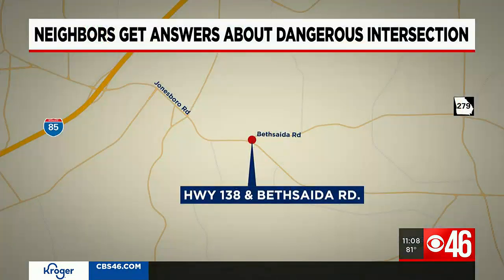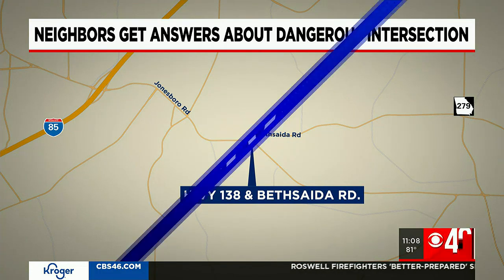Fulton neighbors are getting answers over an intersection they say is dangerous — this after dozens of crashes, some of them deadly. We're talking about the intersection of Highway 138 and Bethsaida Road. CBS 46's Sierra Cummings is live there tonight with what solutions local leaders and GDOT are sharing with neighbors.